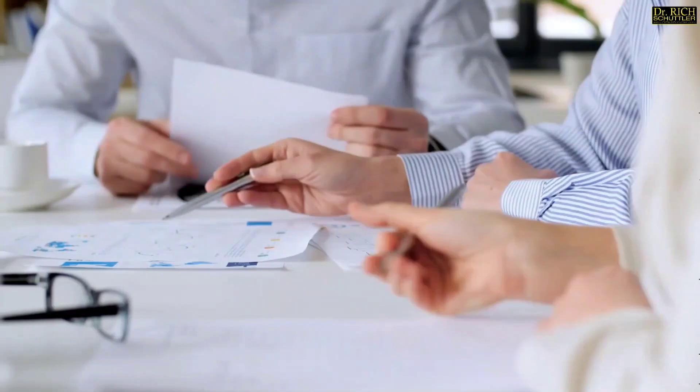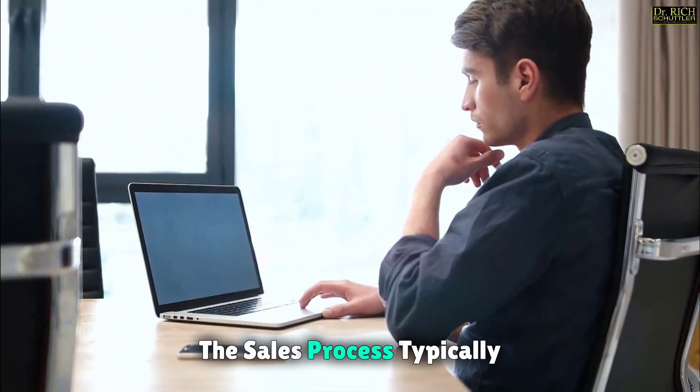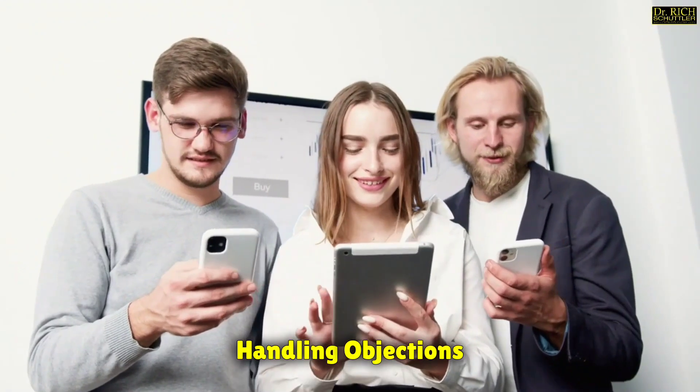Understanding the sales process. To effectively close deals, it's essential to have a deep understanding of the entire sales process, which is a systematic approach to selling a product or service. The sales process typically consists of several stages, including prospecting, qualifying leads, making a pitch, handling objections, and closing the deal.